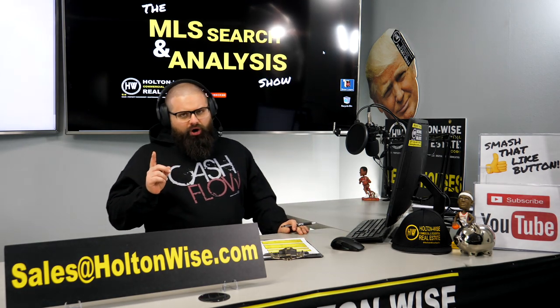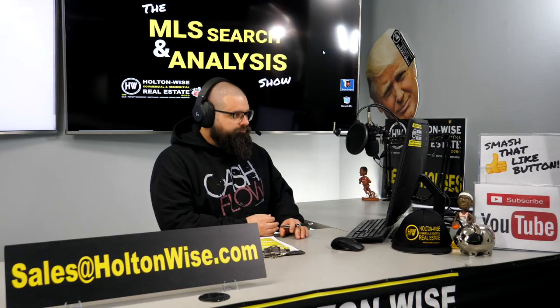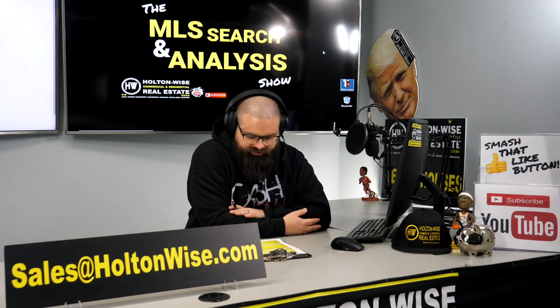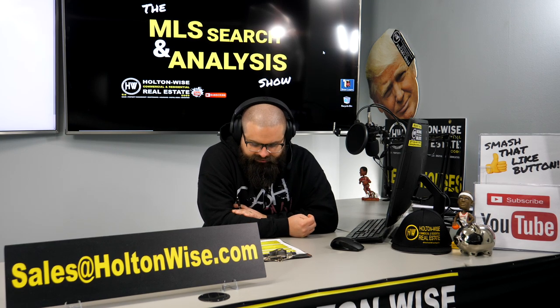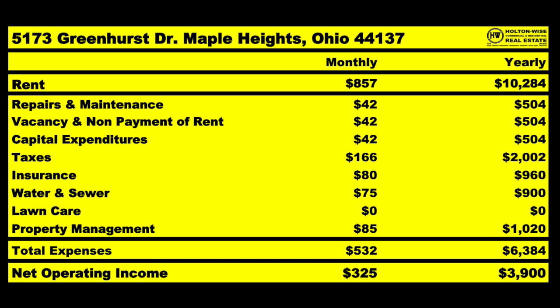The home is currently rented for $857 a month, which is $10,284 a year. It's a three-bed, one-bath. Now if you break down the expenses on that $857 a month, we need to factor in $42 for repairs, maintenance, vacancy, non-payment, and CapEx — all combined.